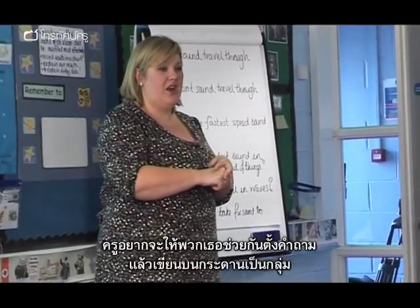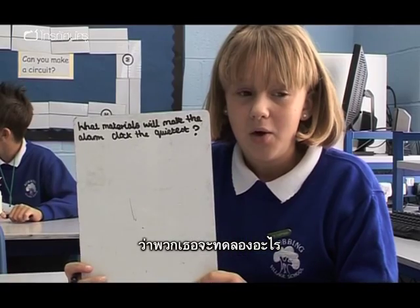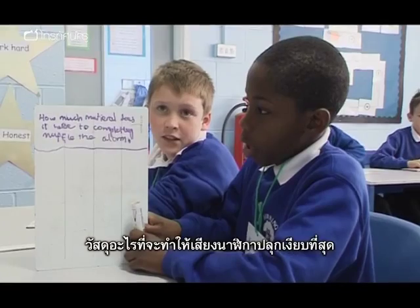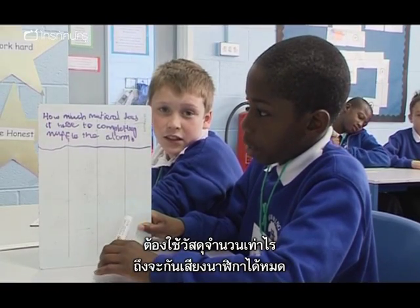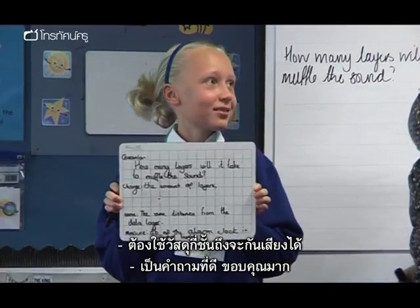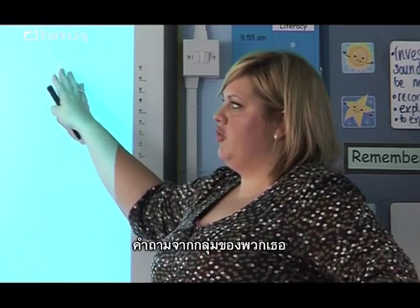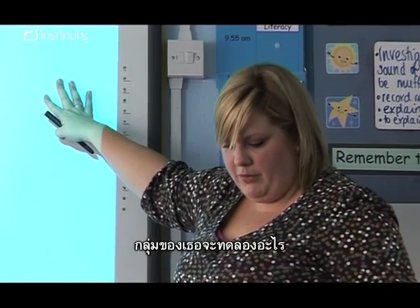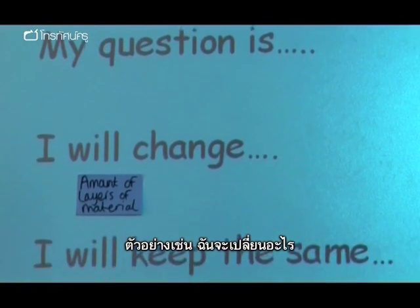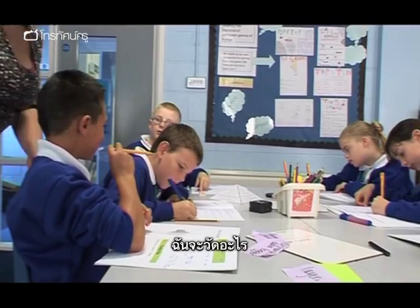I want you to come up with a question on your whiteboard that you as a group want to investigate. What material will make the alarm clock the quietest? How much material does it take to completely muffle the alarm? How many layers will it take to muffle the sound? So you'll need to write the global question, then your group's question. What are you investigating? I will change. I will keep the same. I will measure.